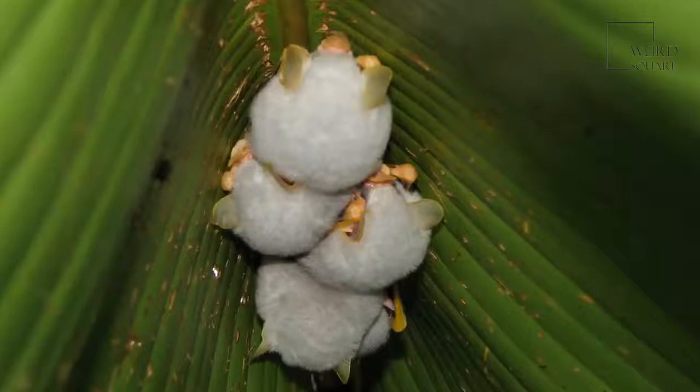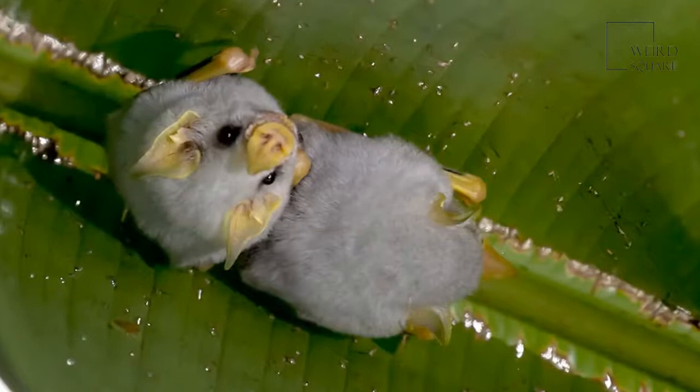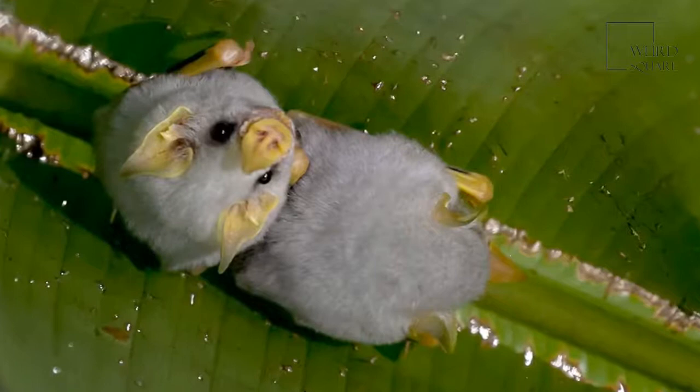The Honduran white bat makes little tents out of the leaves of the Heliconia plant, then rests in them during the day. They make sure they build their nests a short distance from a particular type of fig tree, for the bat only eats the fruit of this tree.